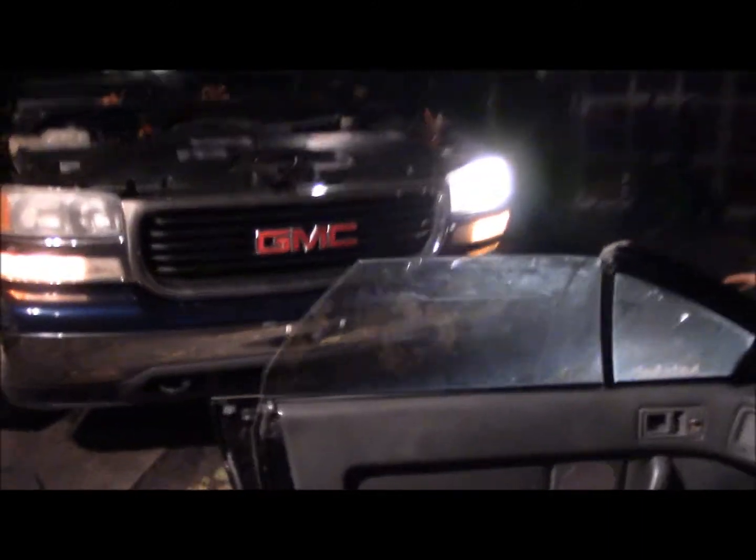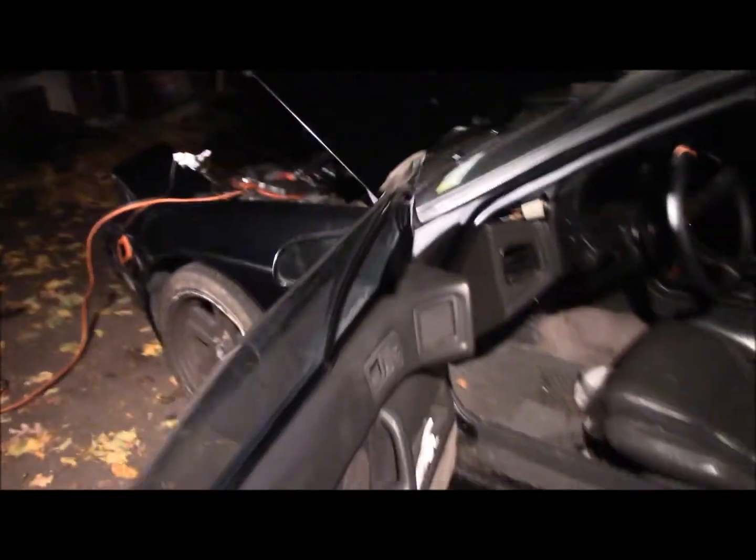It's about 40 degrees outside and I've got a shitload of stuff I had to move around tonight, starting with swapping out a couple cars. But first, gotta get the rotary running.